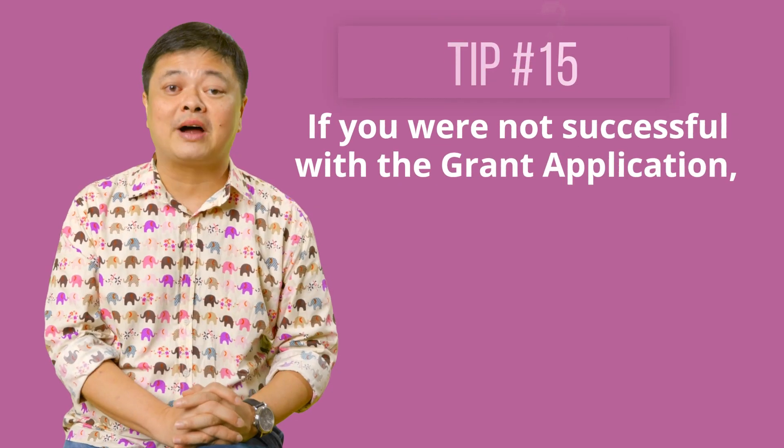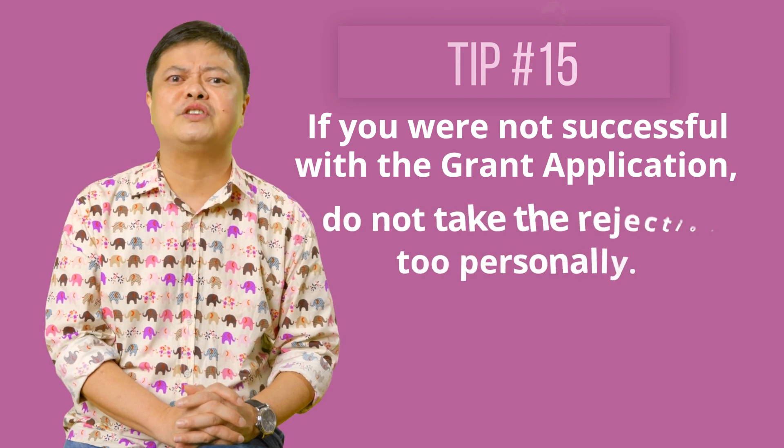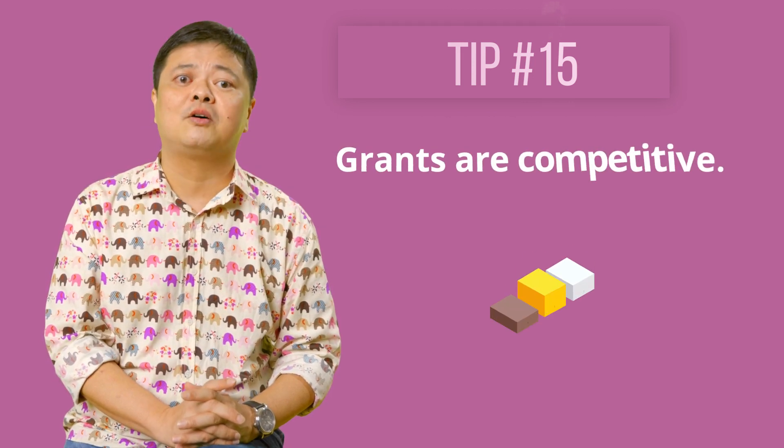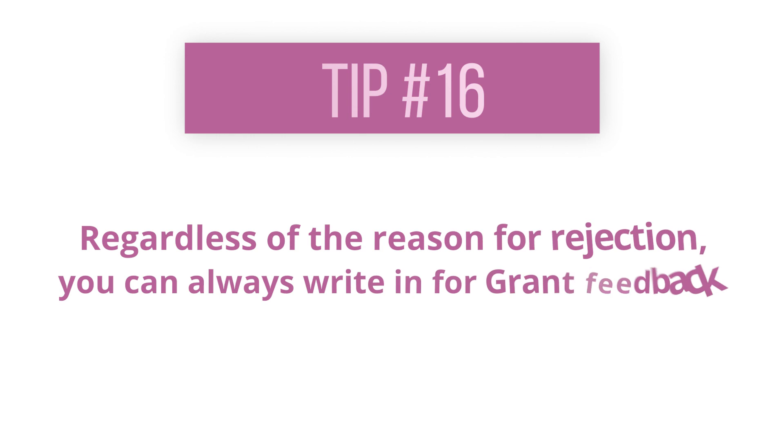If you're not successful with grant applications, it is natural to feel rejected and depressed. Do not take the rejection too personally — grants are competitive. Sometimes your project is not ready for the grant, or it might be too progressive and the grant panel feels you're not ready to achieve what you said you would. Maybe your grant proposal was not as clear as you imagined. Regardless of the reason for rejection, you can always write in for grant feedback. However, note that not all grant organisations will reply or reveal the reason for rejecting your grant.